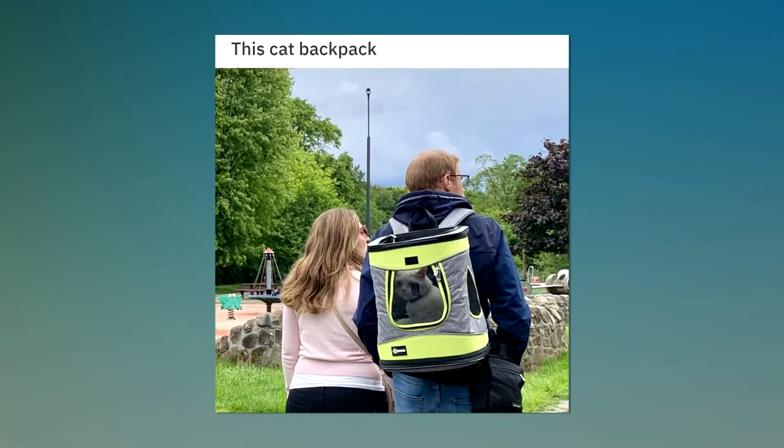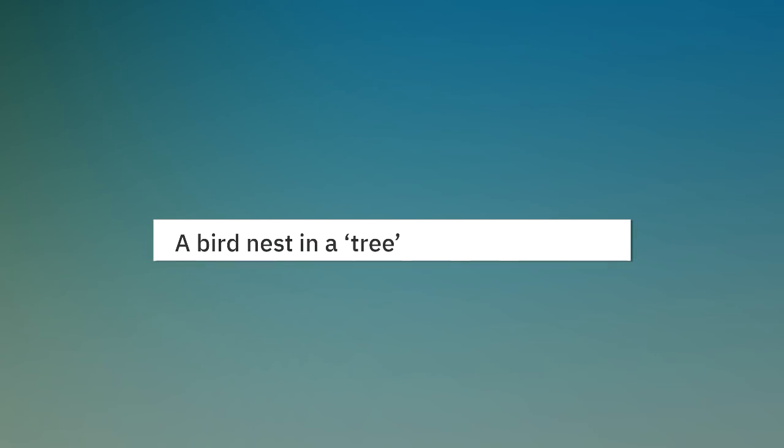This cat backpack. A bird nest in a tree.